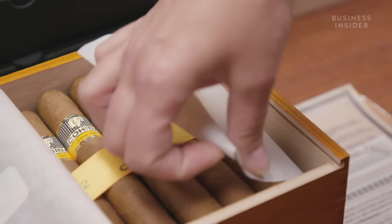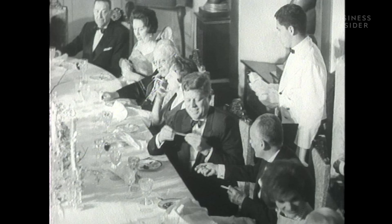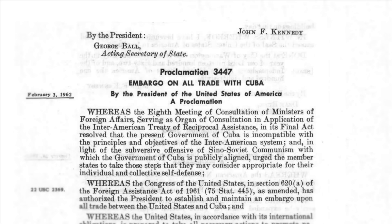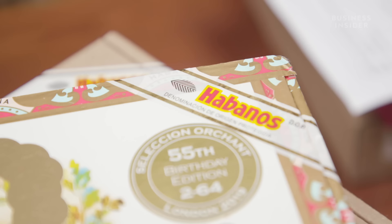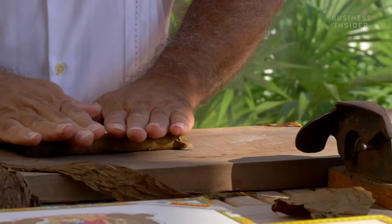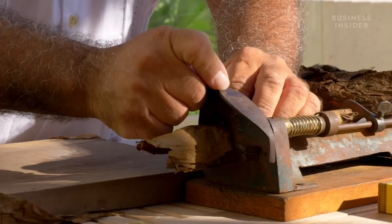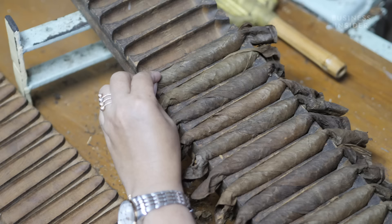To protect against counterfeiting, Habanos only exports to selected companies in each country. The only nation it does not sell to is the United States, which hasn't allowed the import of Cuban cigars since the 1962 embargo actioned by President John F. Kennedy — who, just hours before signing the decree banning all Cuban products from the United States, ordered his press secretary to buy over a thousand Cuban cigars. Not only did this ban increase the desire for authentic Cuban cigars among American smokers, but it also created a booming black market for smuggled and counterfeit cigars. You can't buy Cuban cigars and get them shipped into America — it's illegal for Americans.